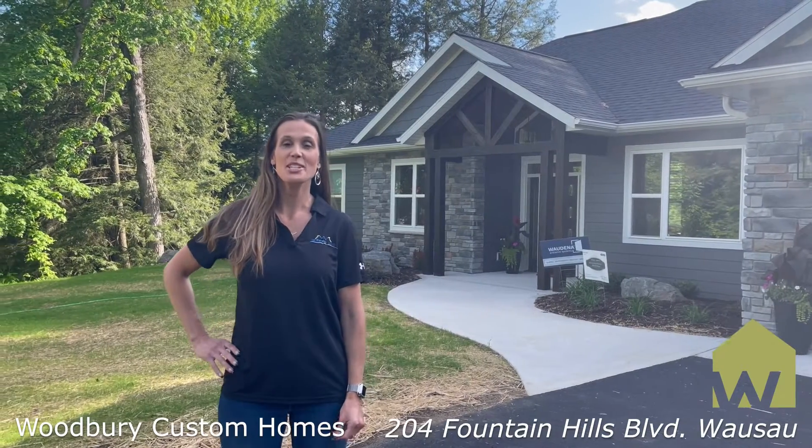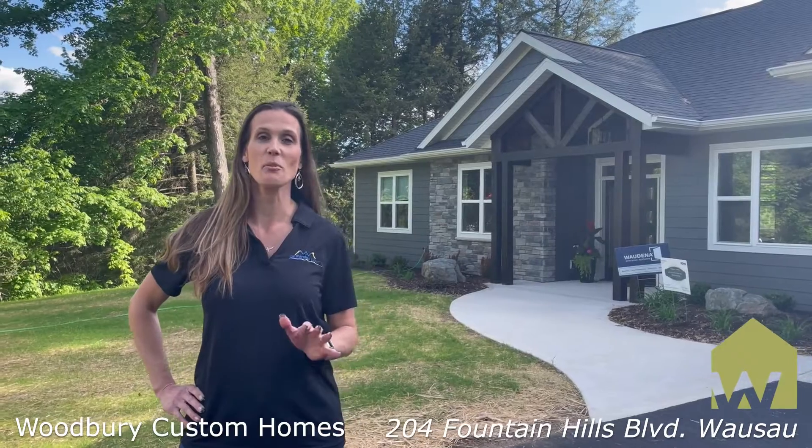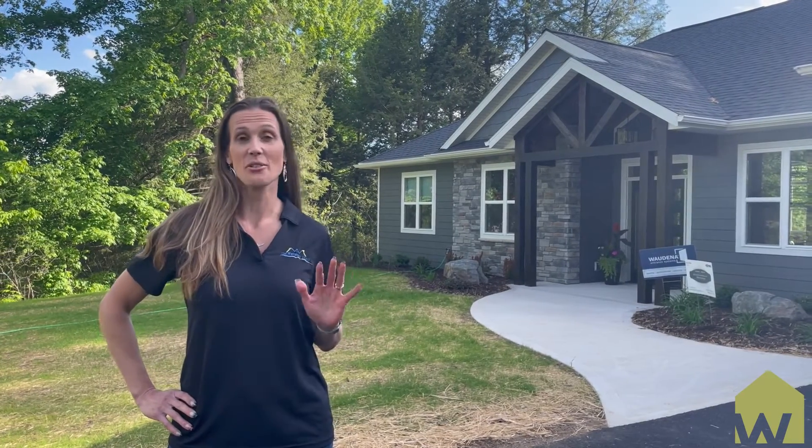Hey everybody, this is Tammy Waraxa. We just got done touring our first Parade of Homes and this is the Woodbury Custom Home House, and this is gorgeous. There are so many unique features.